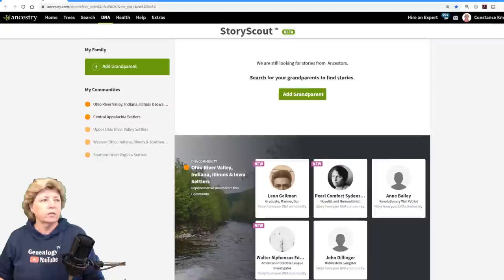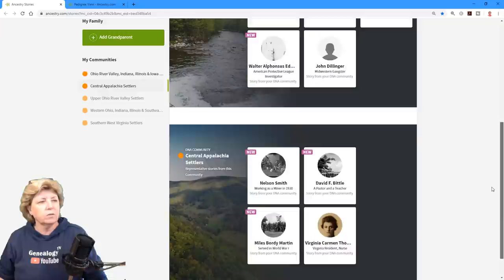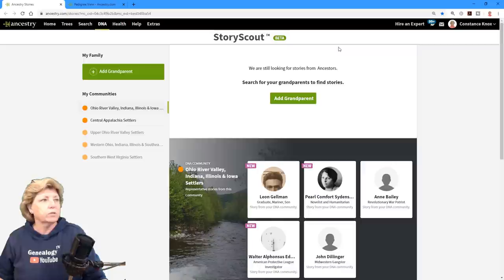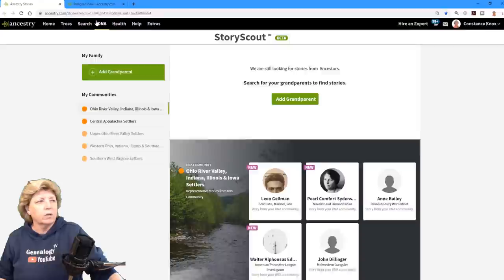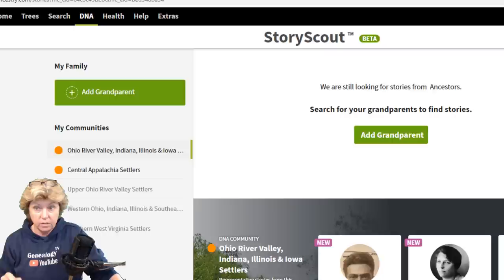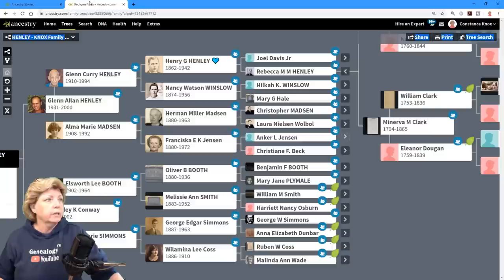Over here on Story Scout, it already — without even adding anybody — has a little bit of background about immigrants and what's going on in the Ohio Valley and central Appalachian settlers. You may see something different; it might just be because that's part of where my tree is coming from. Also know that this is going to be in the DNA tab. I believe it is only available for DNA customers.